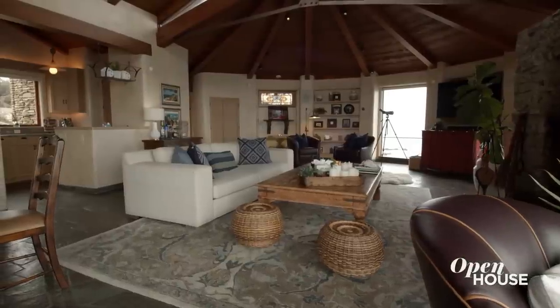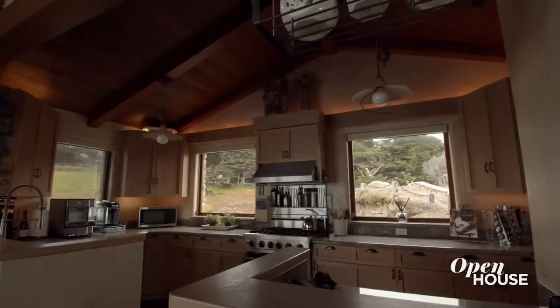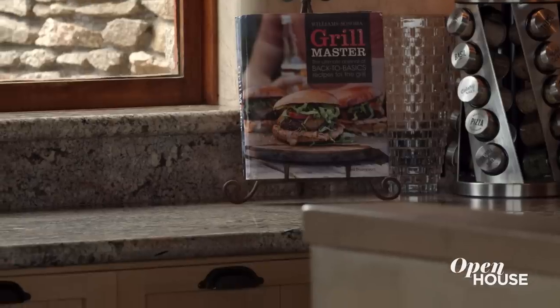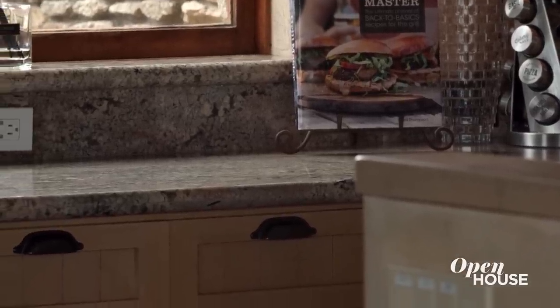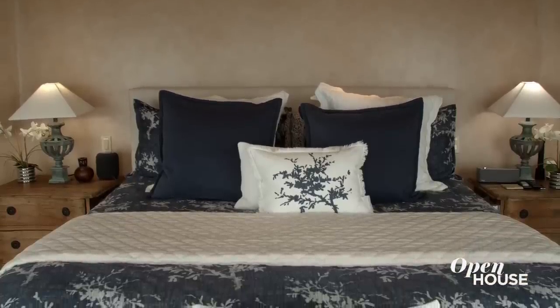The overall feeling in this room is that bohemian artist style. The open floor plan also includes an amazing kitchen that was remodeled in the 2000s — you enjoy beautiful granite countertops and high-end appliances. And when you're done entertaining your guests, you can retire down to your primary suite.